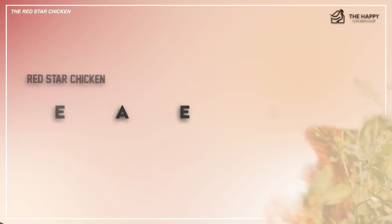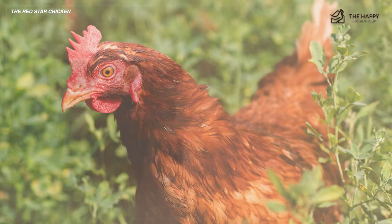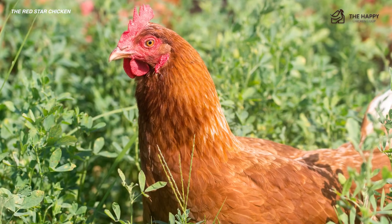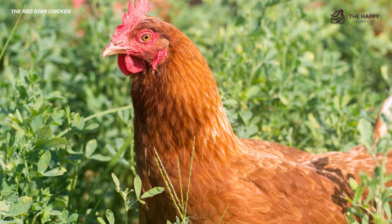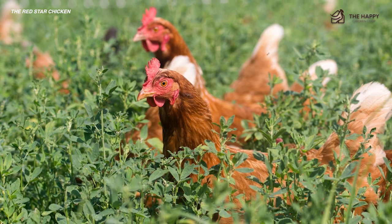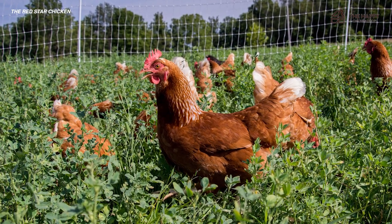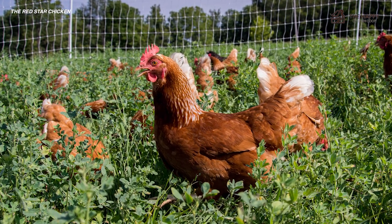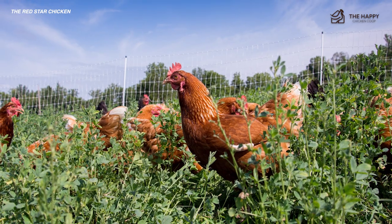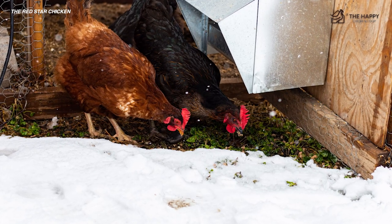Let's talk about the appearance of Red Star chickens. Since the Red Star is a hybrid, its colors can vary based on the breeds it originated from. However, most hatcheries sell Rhode Island Red crosses, which are deep red with a few variations in flecks of white and black feathers. On hatch day, male chicks appear lighter in color than females, though sometimes the difference is slight and in rare instances the color factor may be inaccurate. The Red Star sports a single comb and has a yellow beak and legs.